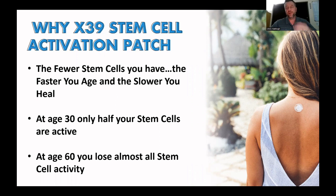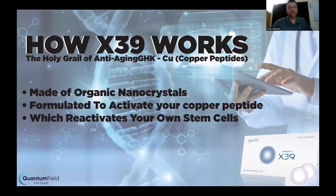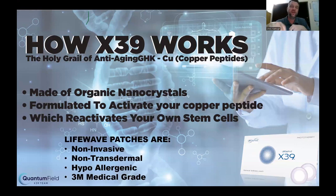That's why, when you get into the age of 60 plus, the gray hair starts to kick in, the aches and pains start to kick in, the wrinkles start to kick in. This is what we call age reversal — turning back your body clock. X39 is what we call the holy grail of anti-aging. The product is made of organic nanocrystals formulated to activate your copper peptide, which then reactivates your own stem cells.